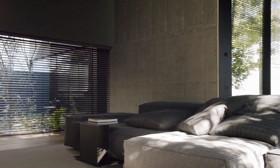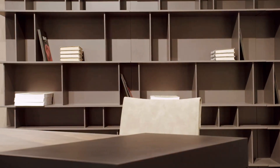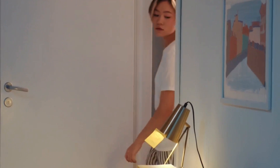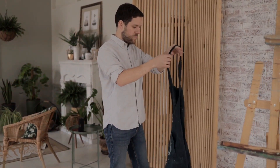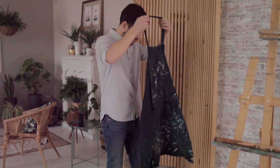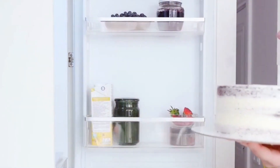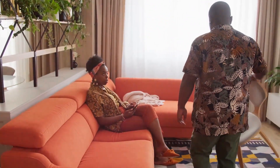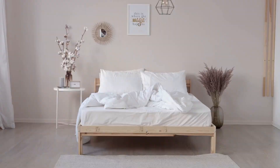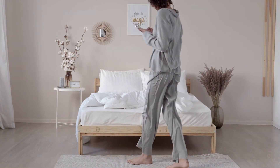We all dream of big open spaces, but the truth is many of us live in apartments or smaller homes. Don't let limited square footage cramp your style. Small spaces can be just as beautiful and functional as their larger counterparts. It's all about making smart choices that maximize every inch. With a little creativity and these practical tips, you can transform your house into a home.